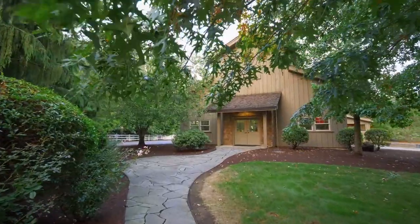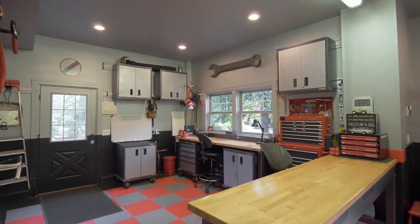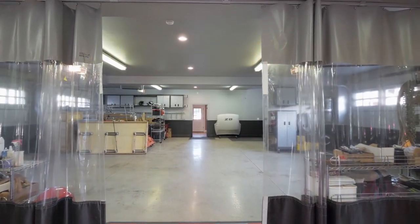Perfect for the car enthusiast, this 4,000-square-foot outbuilding with built-ins has space for seven cars, in addition to the three-car attached garage.